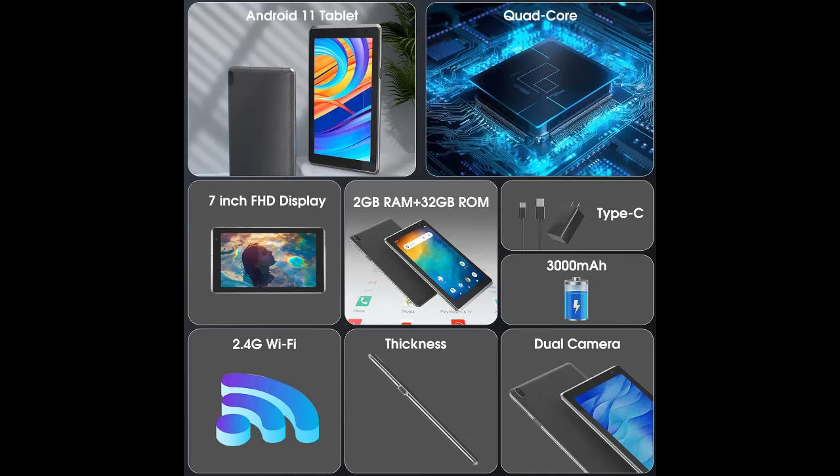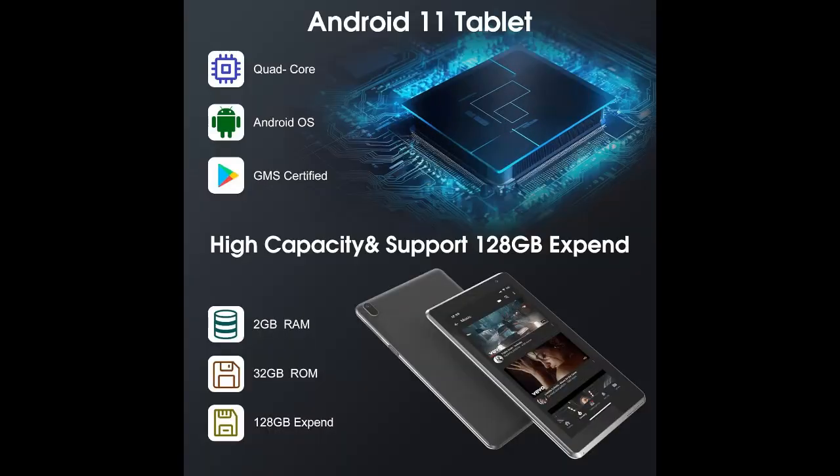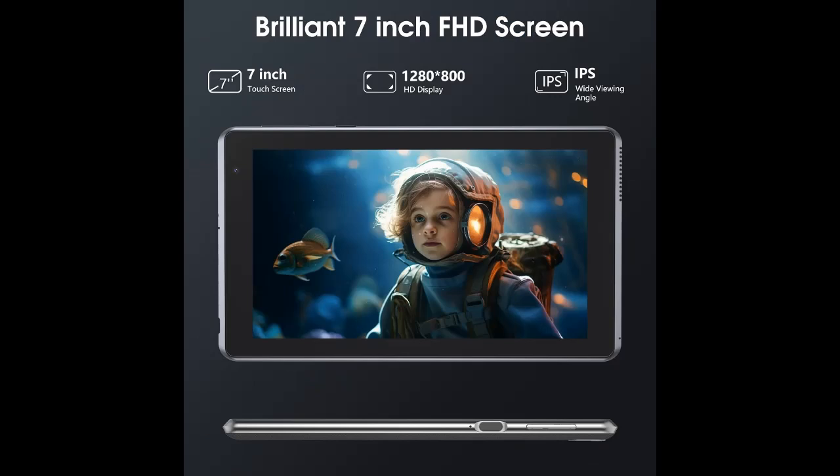Long-lasting battery life: This 7-inch tablet is equipped with a 3000mAh lithium battery, a 1024x600 brilliant HD IPS display, and a low-power consumption CPU, providing more than 8 hours of mixed use.